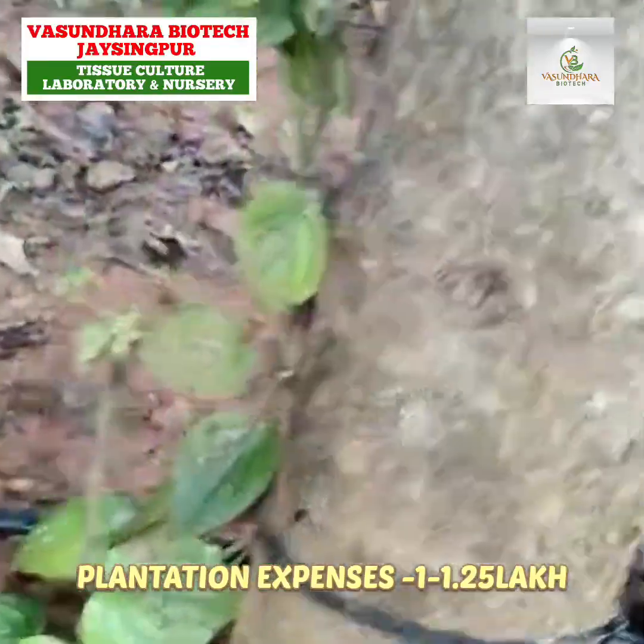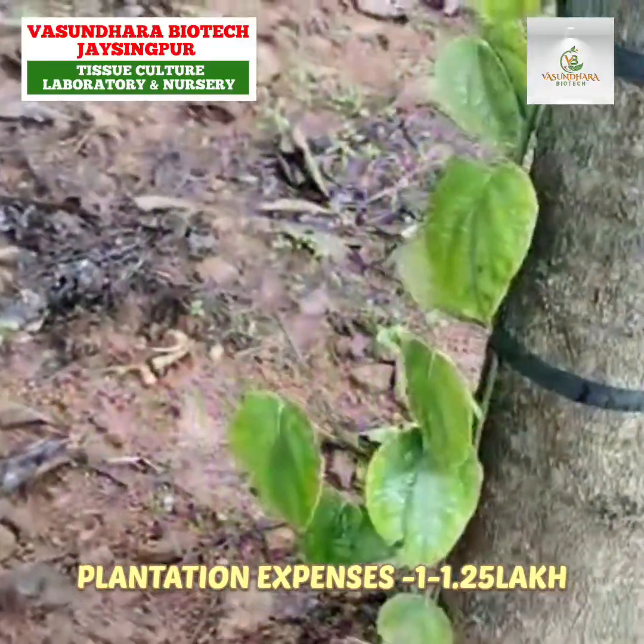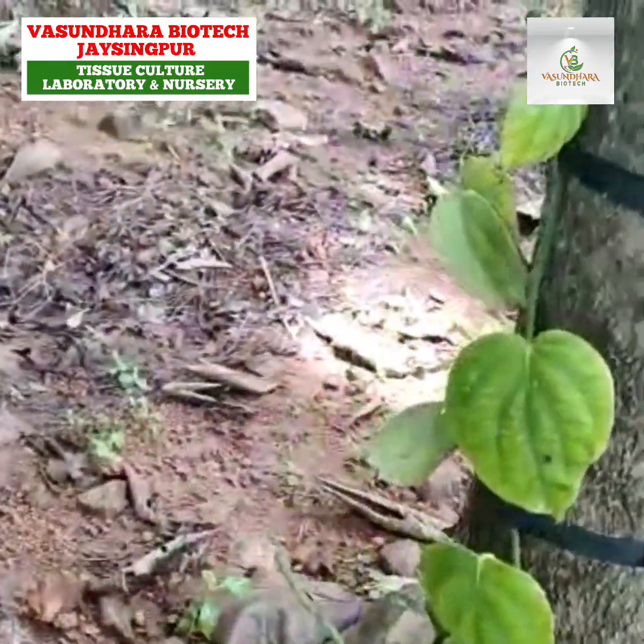They have planted black pepper also in between the trees.